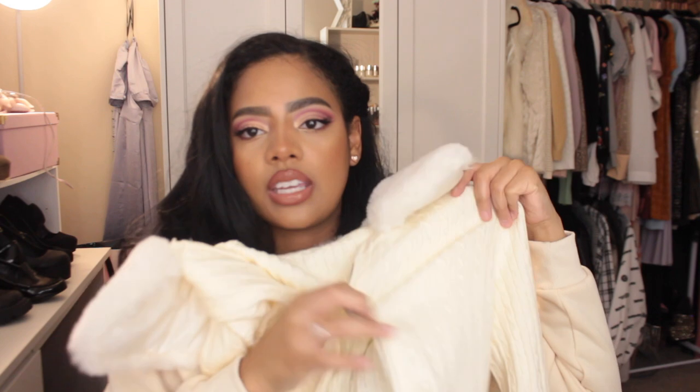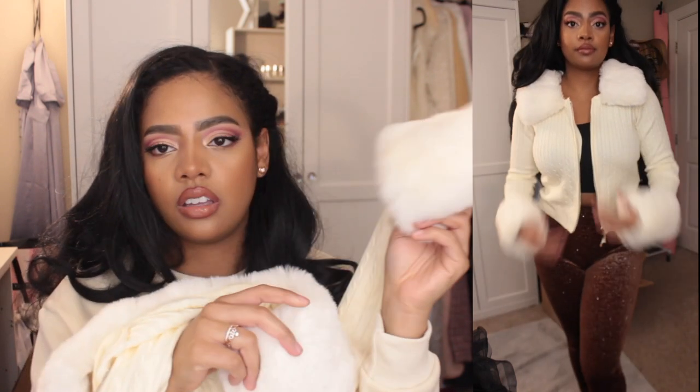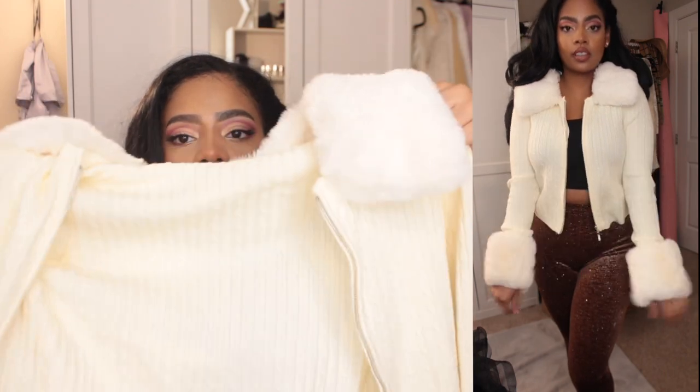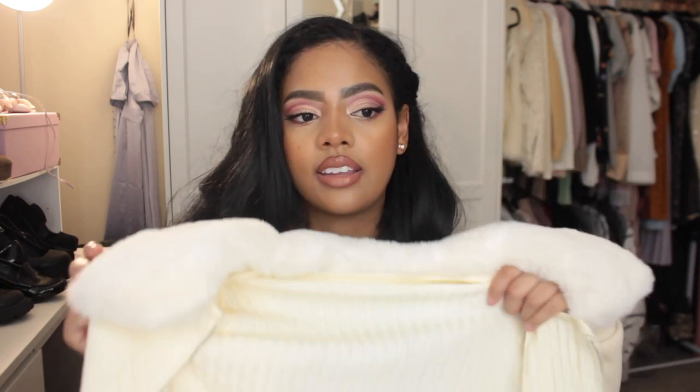It's one of those cable knit cream colored pieces with faux fur lining on the collar and the big hem of the sleeves — I love seeing these, so I finally got myself one. I like getting lighter colors for the contrast with my hair. The zipper's not working so I have to figure that out, but I'm excited for this. Also I didn't realize that both the collar and the sleeves are detachable, so I can just wear it as a regular cardigan if I don't want to be extra — but most likely I will be.